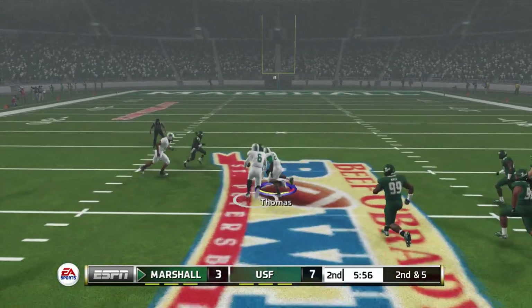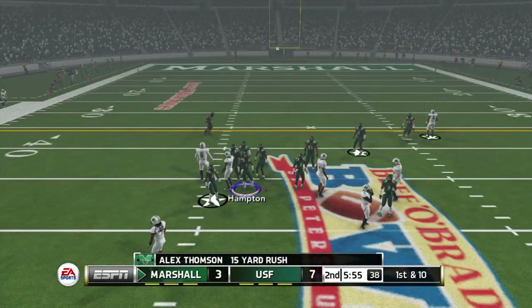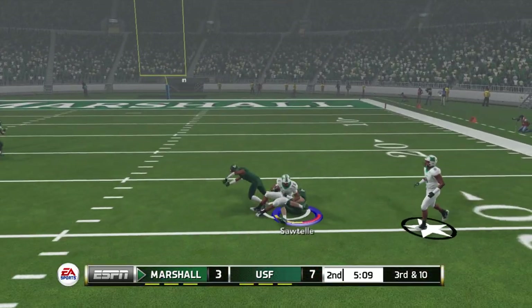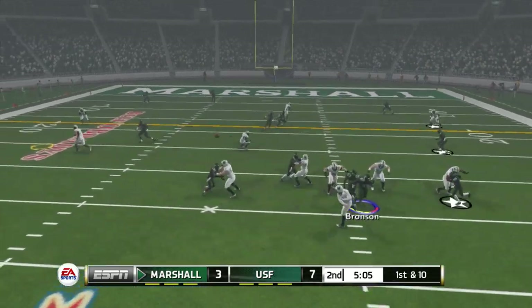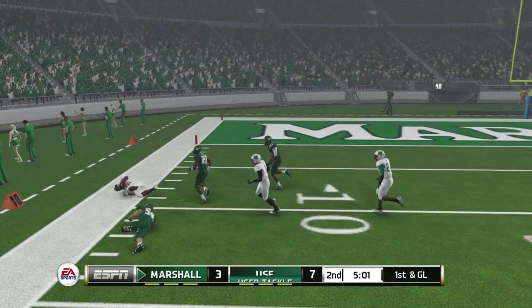Big opening! He's at midfield. Tackle made at the 46-yard line. Catches it. Tackle around the 28-yard line. Caught with room to work.